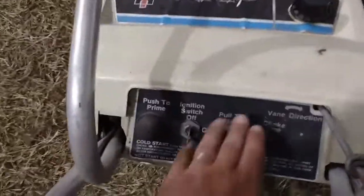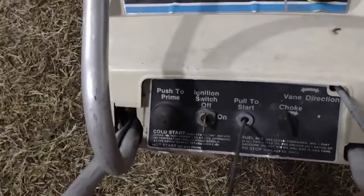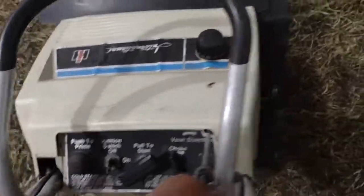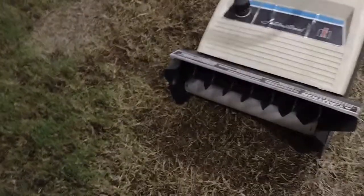I don't know what kind of engine it's got on it, but it's not locked up. I'm not sure if it runs or not. There's a spot where you can adjust the direction that it will throw the snow. But yeah, that's pretty neat. I don't know what model it is or anything, I don't see anything on it about a model number.